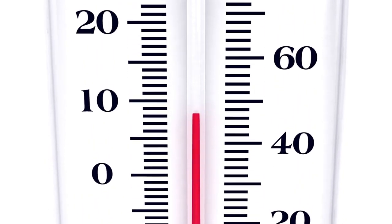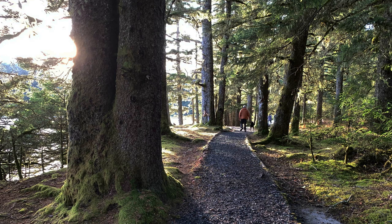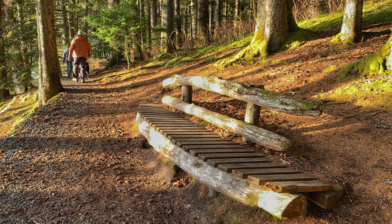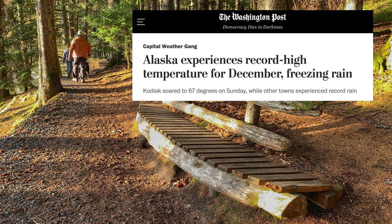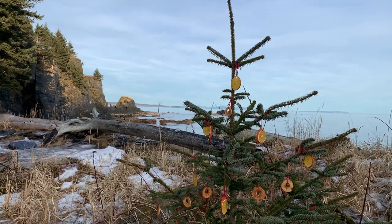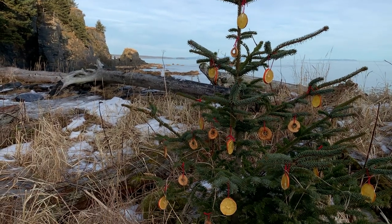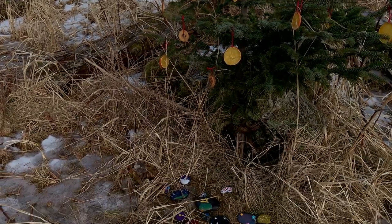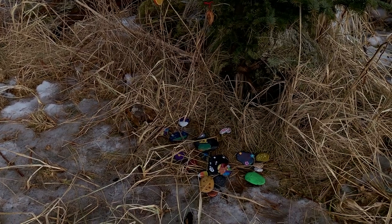And then something really weird happened right after Christmas — the temperature began to rise. It got downright warm. I looked at the thermometer in the kitchen and said, 'Marty, it's almost 54 degrees out there.' The snow melted. Before we knew it, it was 67 degrees on December 26th. Great for hiking. Here we are on the other side of Lake Gertrude, where we found this Christmas tree decorated with orange slices, and down below the tree on the ground was a beautiful collection of hand-painted rocks.